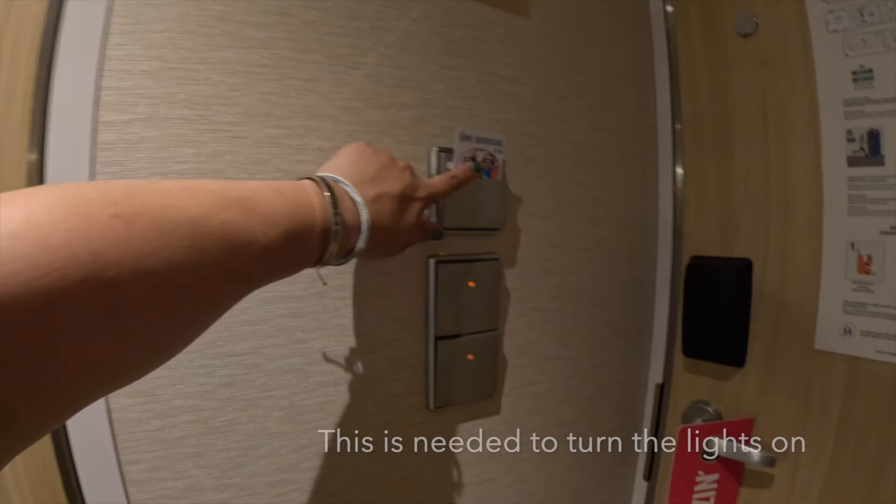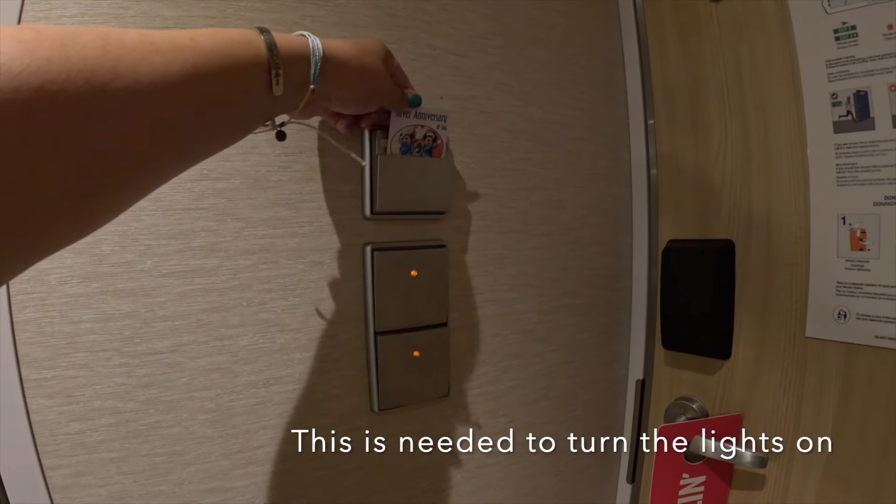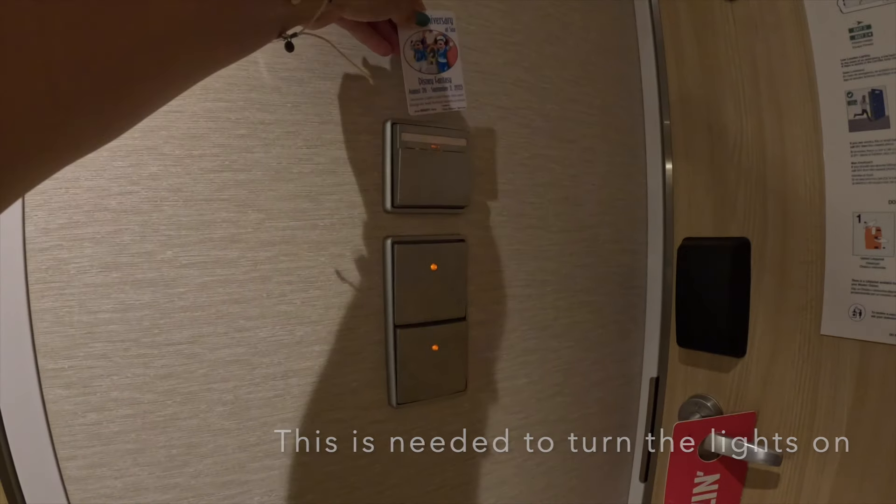Here you've got to make sure you put your key in — we have this from a previous sailing. Then we have the bathroom.